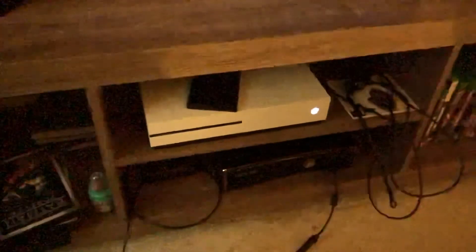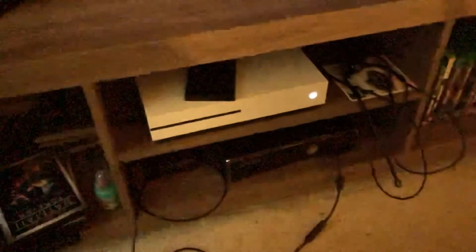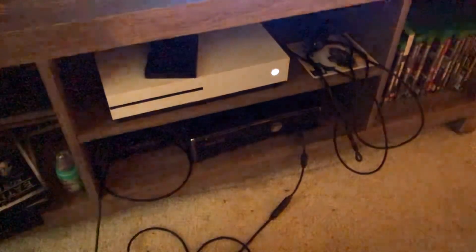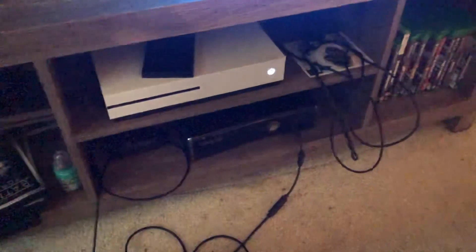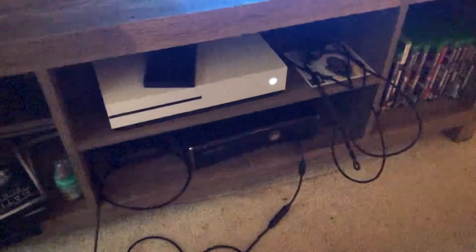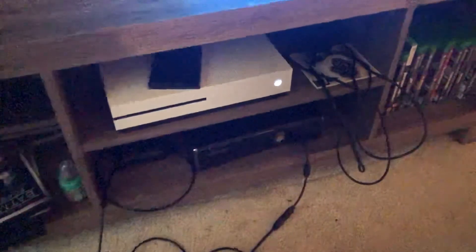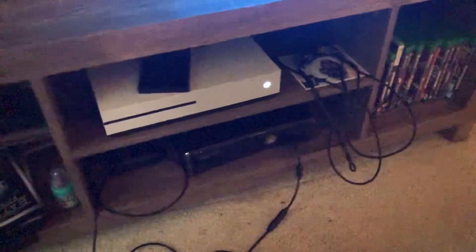Out of the three consoles I've owned, two broke on me, and this is the one I have now which I'm a lot more careful with. The issues were that a disc slid inside the console and got jammed. So I'm much more careful this time — I checked the disc drive and there's no disc inside, which is good.